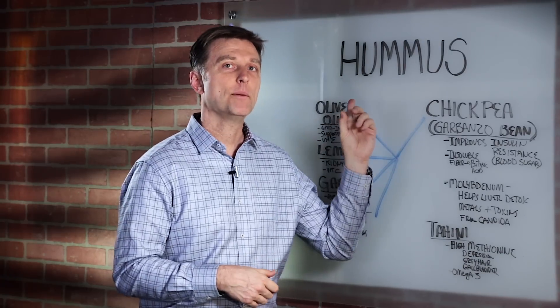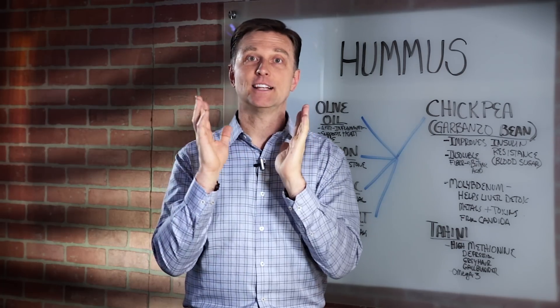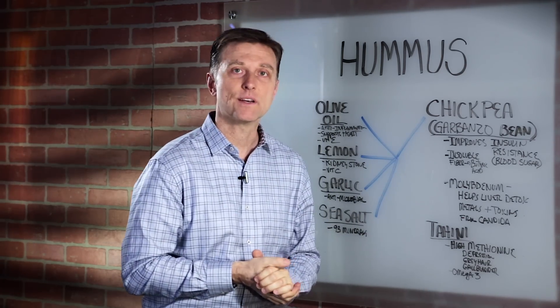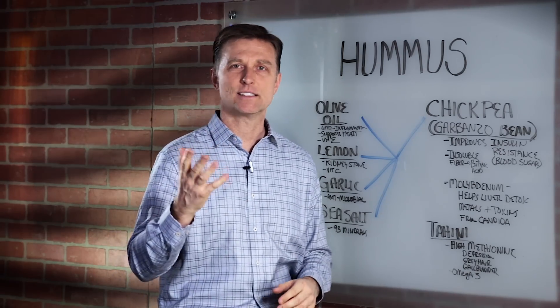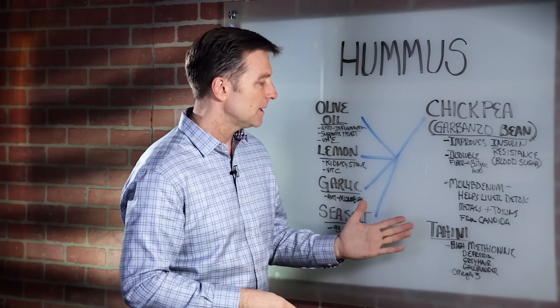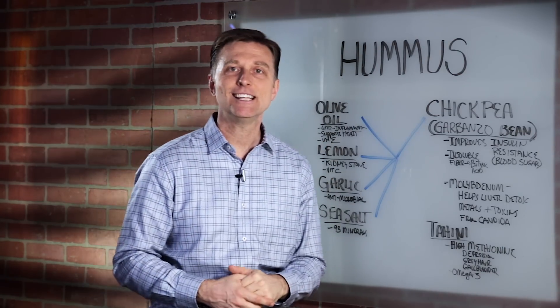In this video we're going to talk about hummus. After this video, chances are you're going to drive out and get some because it's quite an amazing combination of six ingredients: chickpea, tahini, olive oil, lemon, garlic, and sea salt.